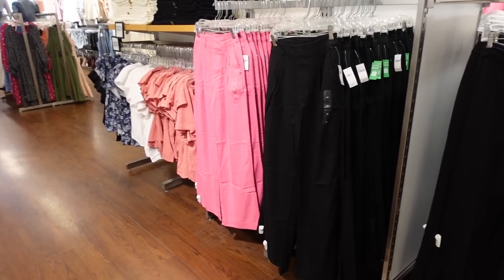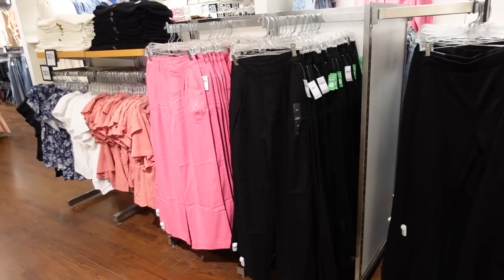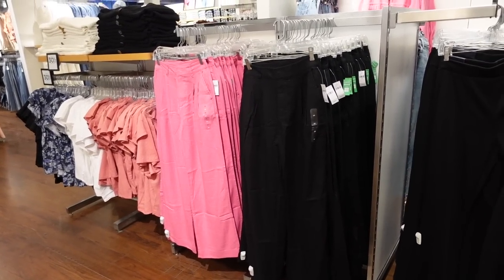Welcome to my channel. Today we're in Gap Factory just seeing what's new. If you like these videos make sure you give them a thumbs up, subscribe if you're new, and let's go shopping.